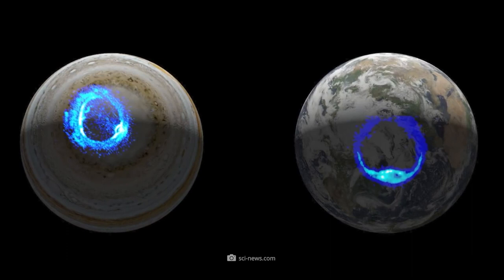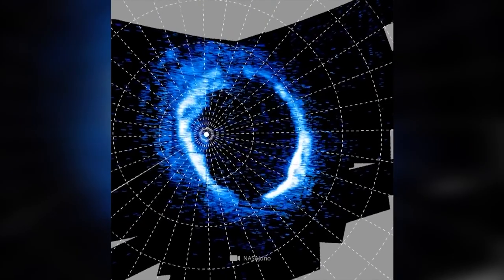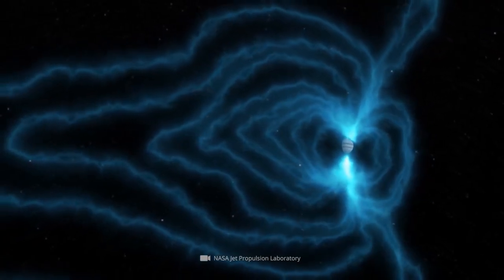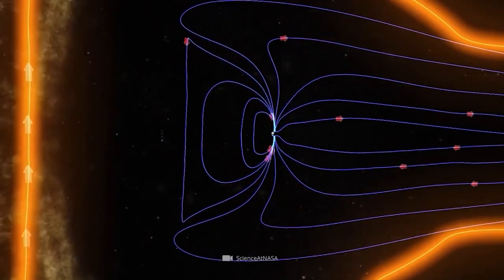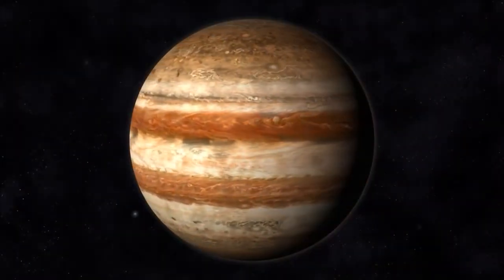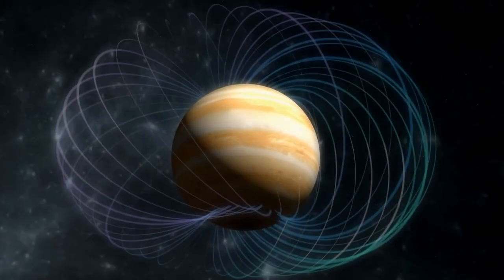Even heavily insulated spacecraft, such as NASA's Galileo probe, can be harmed by this radiation. A tail of more than 600 million miles in length extends from Jupiter's huge magnetosphere, which expands out to a distance of between 600,000 and 2 million miles from the sun. On August 27, 2016, the Juno spacecraft's Star Tracker camera captured an image of Jupiter's faint rings during its first data-gathering close approach to the giant planet — the first time the rings had ever been seen from within them.